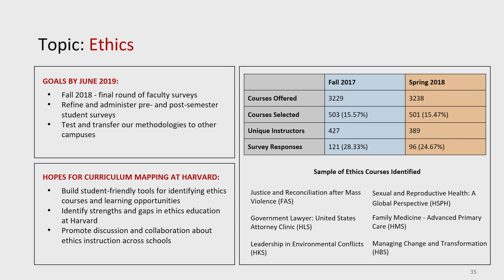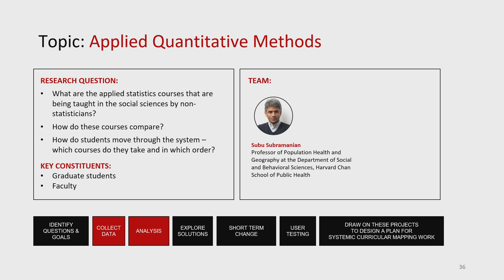Hopes for curriculum mapping at Harvard: build student-friendly tools for identifying ethics courses and learning opportunities, identify strengths and gaps in ethics education at Harvard, and promote discussion and collaboration. Similarly, Subbu, a faculty member in the School of Public Health, had another kind of question crossing instruction all across Harvard: who's teaching applied quantitative methods? What are the applied statistics courses being taught in social sciences by non-statisticians? How do students move through the system to take courses in applied statistics? They don't just stick in their school — they move to other schools to get the methodological training they feel they need.